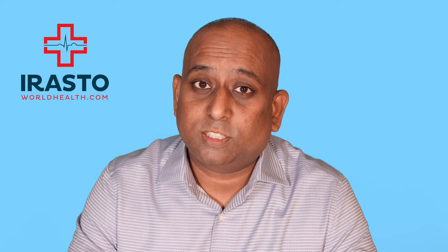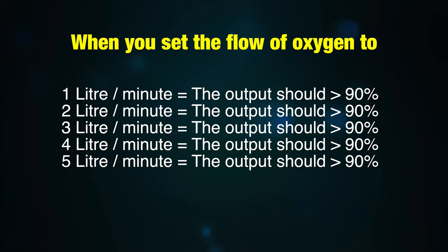Before buying an oxygen concentrator, make sure it is giving out pure oxygen of at least more than 90% at 5 liters per minute. Whether you set the flow rate at 1 liter per minute or at 5 liters per minute, it should consistently deliver more than 90% pure oxygen.